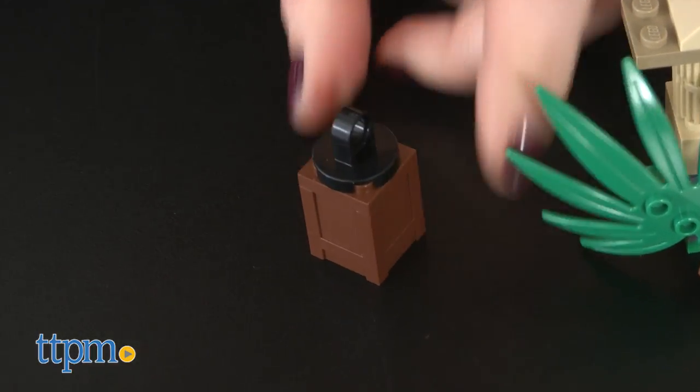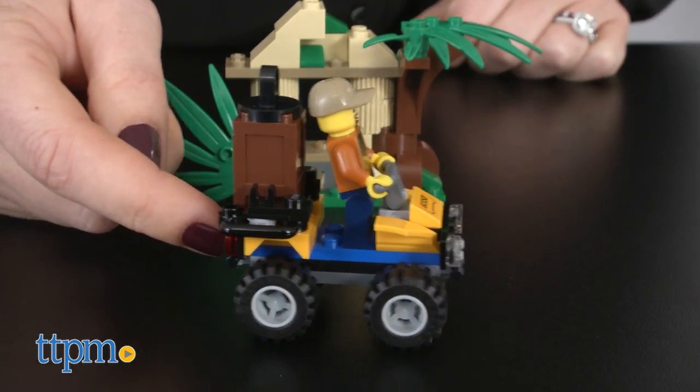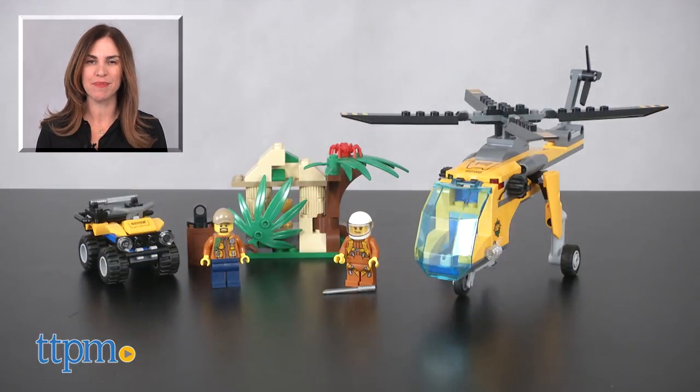Great for imaginative play, it's a fun set on its own or when combined with other LEGO City sets sold separately. For where to buy and current prices, find us at TTPM and subscribe to our YouTube channels for more reviews every day.